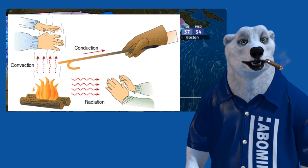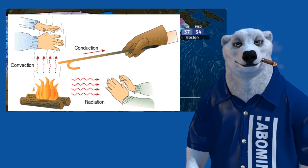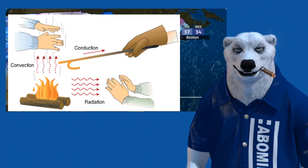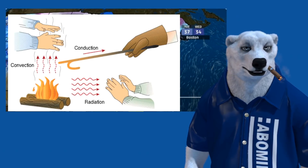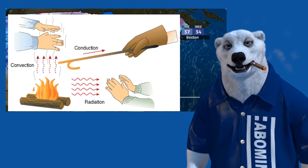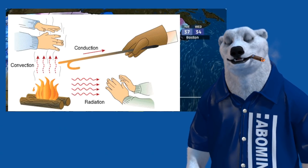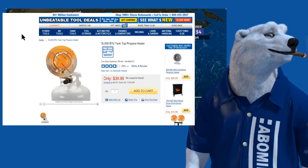Convection heating is the way to go for your shop. You want to get the air hot, move that air, bring in new cold air and get that hot too. I'm going to link to that video down below for you nerd types — it's a good video. He talks about budget ways to heat and his spreadsheet has a ton of information. I'm linking to his video; he did the work, you go watch it.